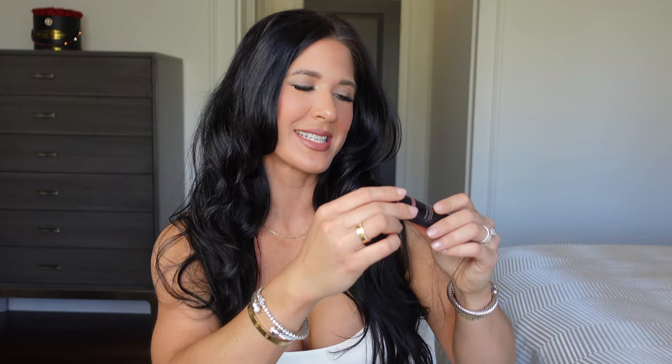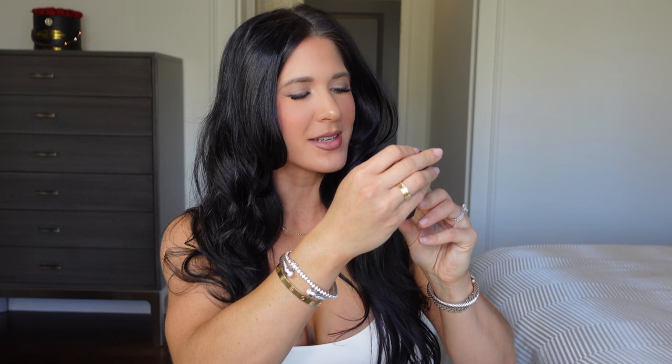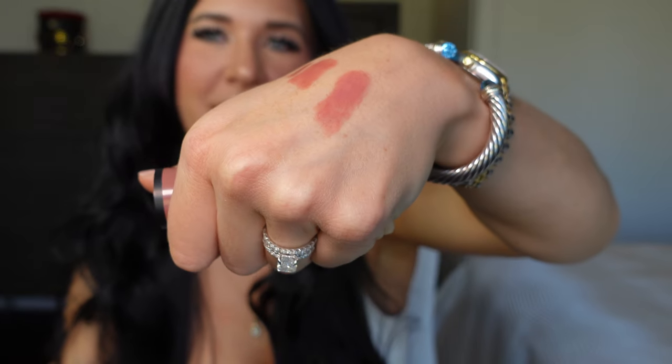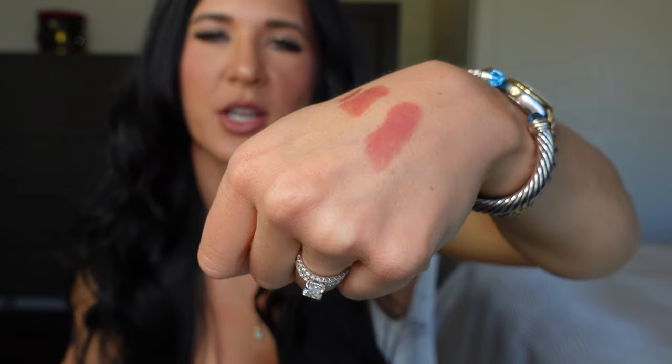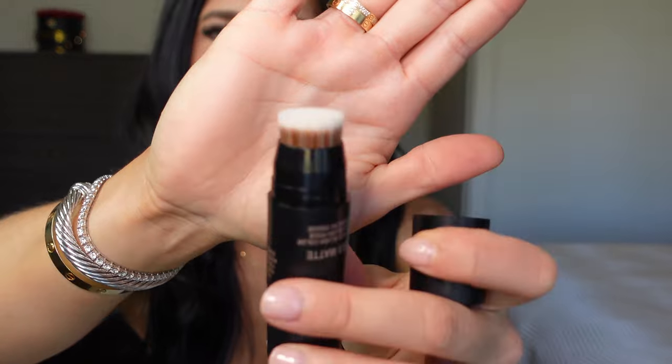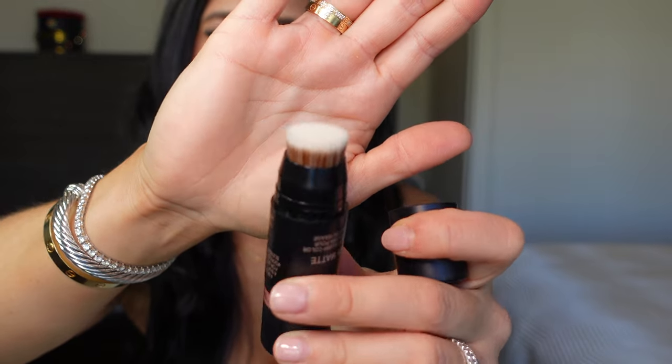Item number three is the Nudies Matte All Over Face Blush Color in Naughty and Spice. I'm actually wearing it right now. It gives you that sun-kissed look with a bit of a deeper tone. It comes with an applicator on the back, but I prefer using my blush brush to apply it.